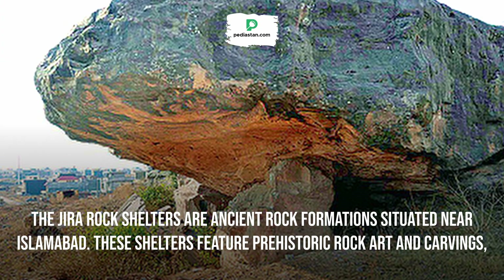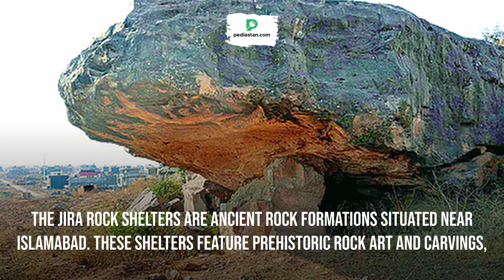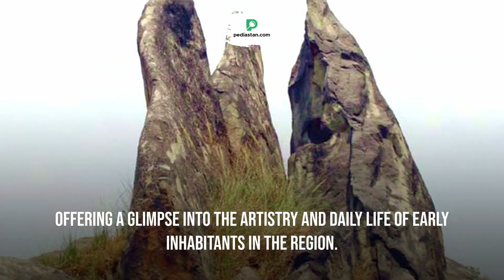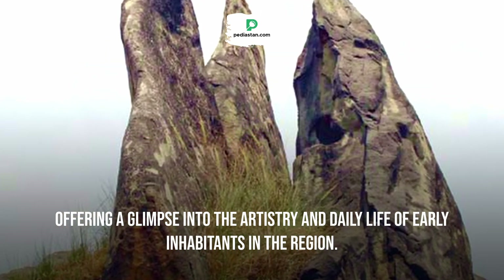The Jira Rock Shelters are ancient rock formations situated near Islamabad. These shelters feature prehistoric rock art and carvings, offering a glimpse into the artistry and daily life of early inhabitants in the region.